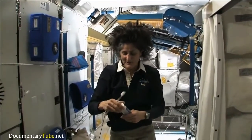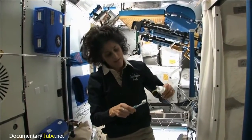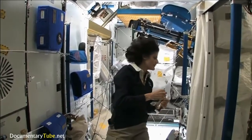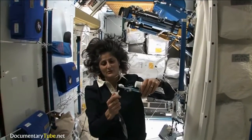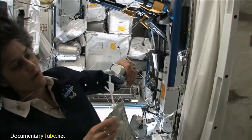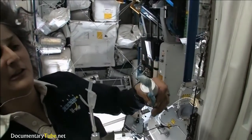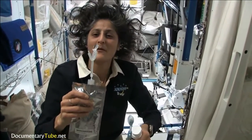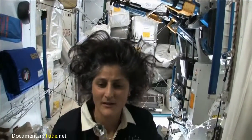A lot of people ask about toothbrush and toothpaste. Luckily, toothpaste is sticky, so it sticks to your toothbrush — no problem. Another cool thing is that water also sticks to your toothbrush. I'll have some water come out. Water is pretty neat up in space — it'll stick to your toothbrush and make a big bubble, and that's just by surface tension. And then you can drink it.